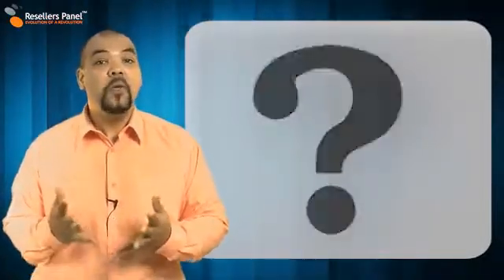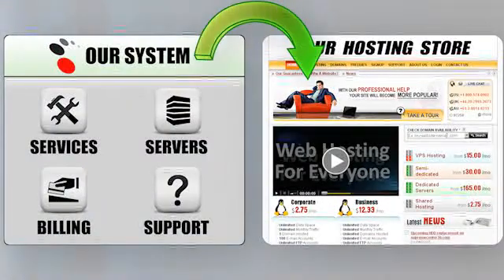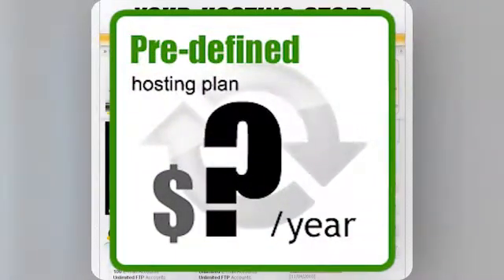Here's how it works. We give you an online store. This is connected to our system and it works in much the same way as a high street store has suppliers for their stock. You then set the prices for everything that you want to sell.